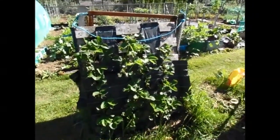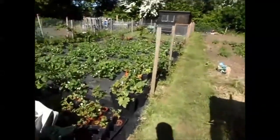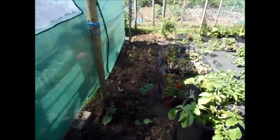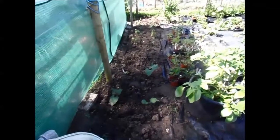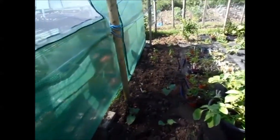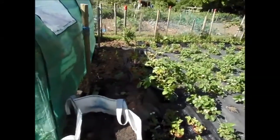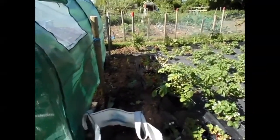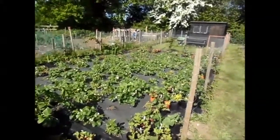The vertical strawberry bed looks good — they look lush. I've had to use the space along the side of the polytunnel. I've put in 15 bean plants there — they'll either survive or they won't. The job now is to water them before I forget, and then I've got to get home to get the dinner on.